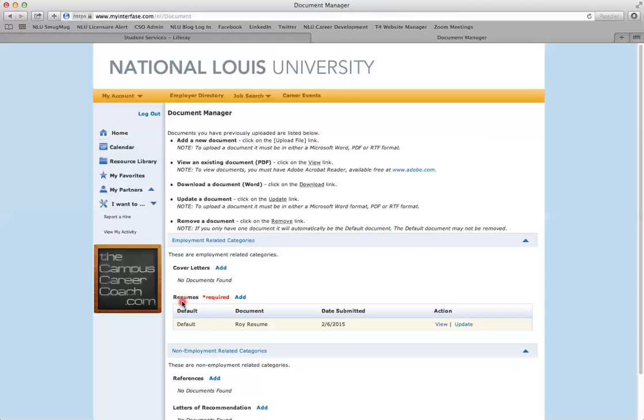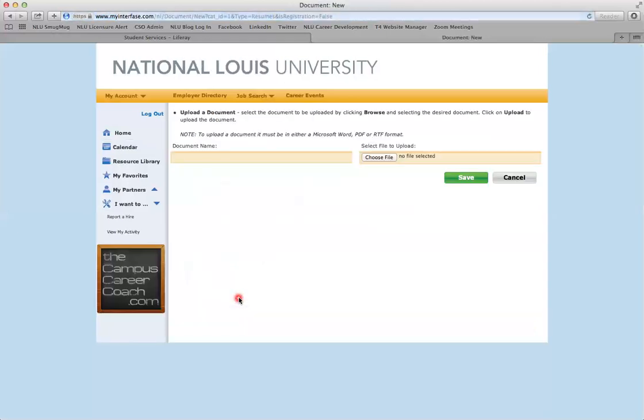Today you will go to Resumes and click the blue Add button. It's red for required because you need a resume uploaded and reviewed by an advisor before you can apply to any jobs through Higher NLU. Give your document a name — this is viewable by employers, so it's best to use your first and last name and note that it is your resume, so employers know they're looking at your resume rather than a cover letter.